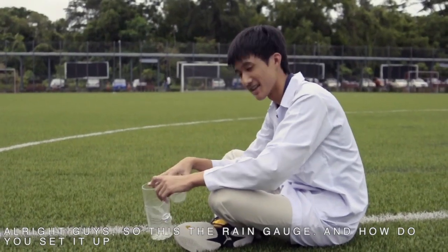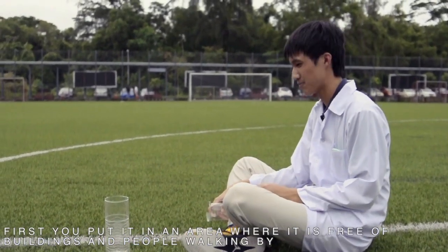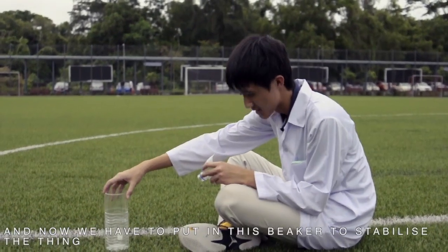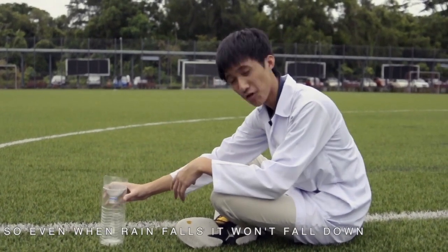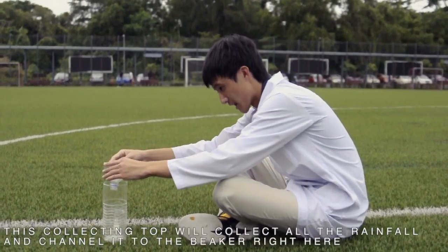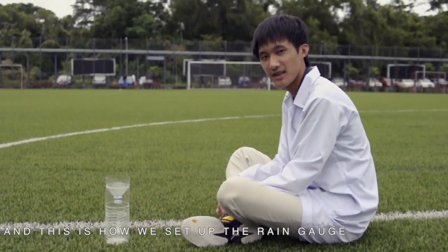This is the rain gauge and here is how we set it up. First, we put it in an area that is free of any buildings and people walking by, so nothing will interfere with the rainfall. We put this beaker inside to stabilize it, so even when rain falls it won't fall down. This collecting top will collect all the rainfall and channel it into this beaker right here.